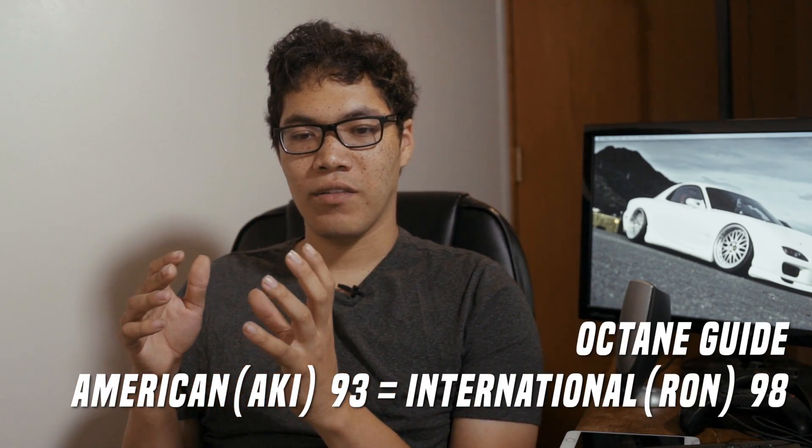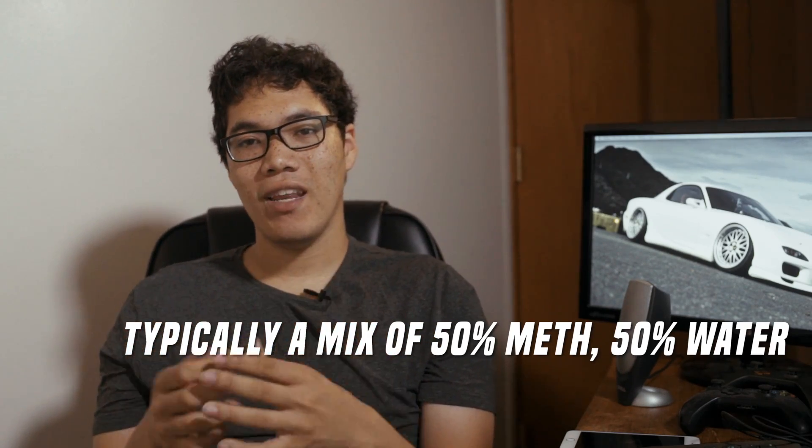The problem with higher octane fuels — 91 octane, 93 octane in America — is that the fuel isn't necessarily the best at combating high horsepower heat levels. So what we do is use two main systems. There's obviously race fuels and stuff, but on the street you have meth injection and you have E85. Both of these are used to raise your pre-ignition resistance, and they accomplish it in two separate ways. Meth injection uses an external pump and a nozzle and injects a mixture of methanol and water into your intake tract, whereas E85 is just an alternative fuel that you run through your entire fuel system.